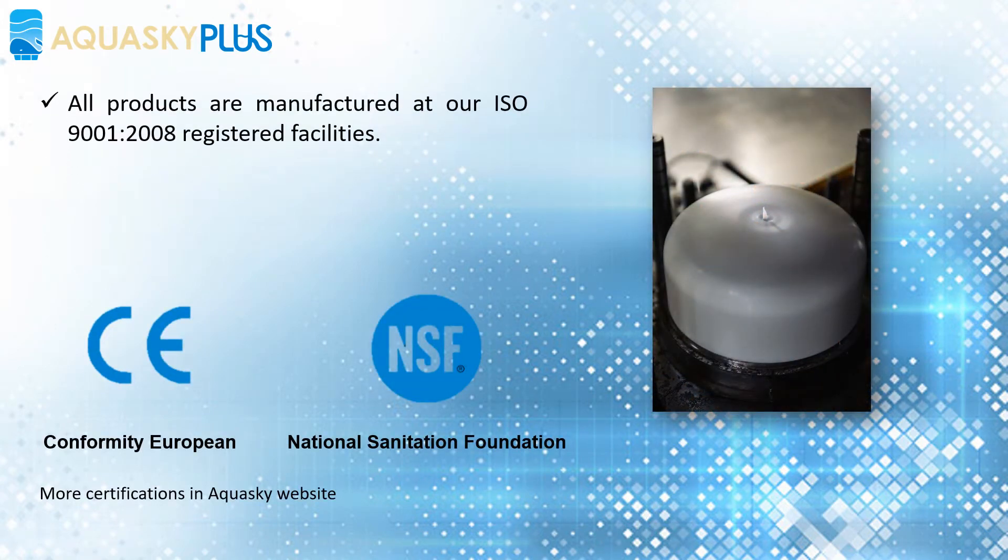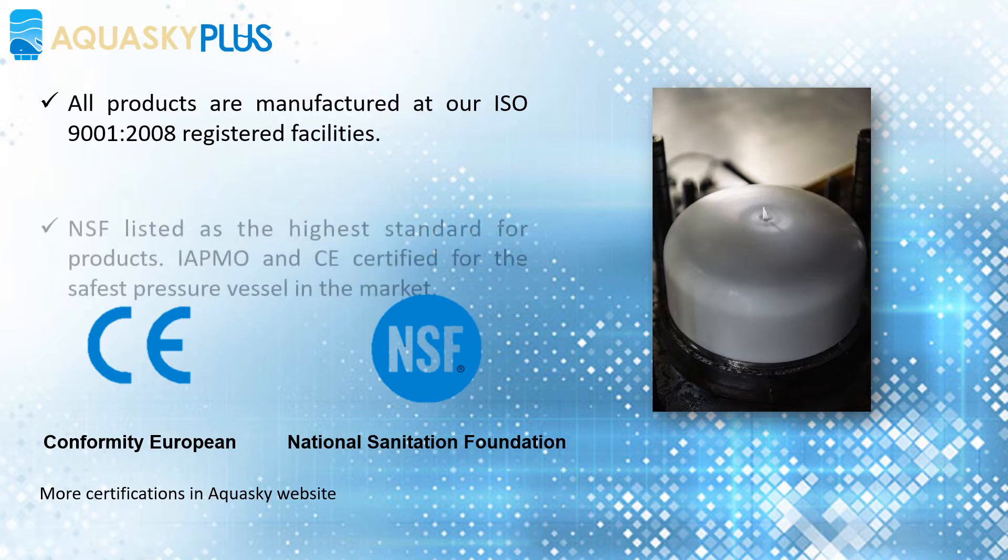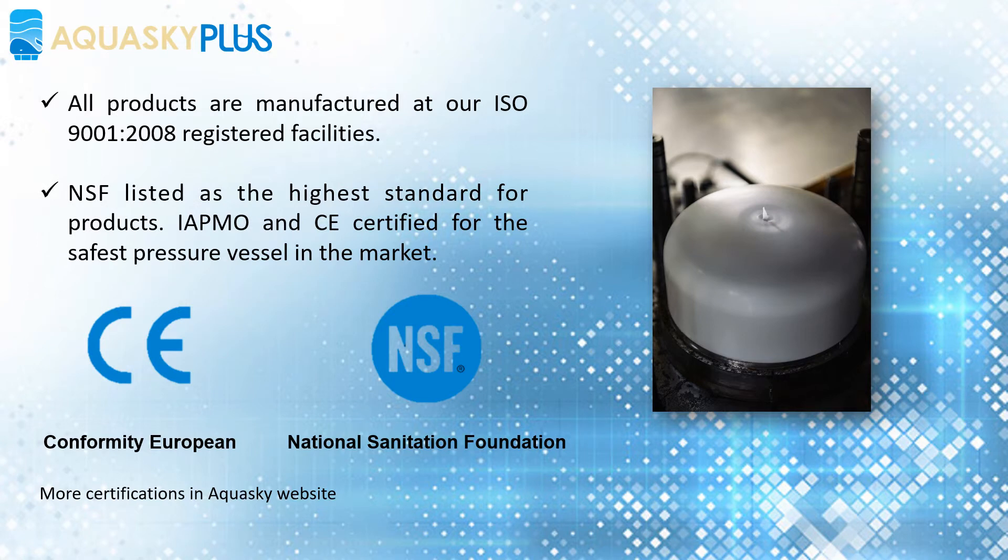All products are manufactured at our ISO 9001-2008 registered facilities. NSF listed as the highest standard for products. IAPMO and CE certified for the safest pressure vessel in the market.